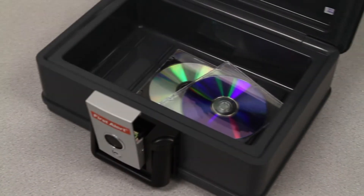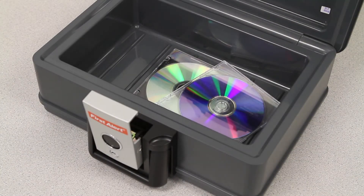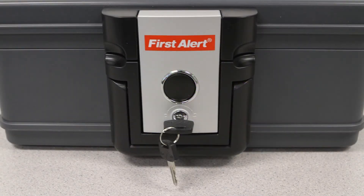This protection chest is independently verified to protect electronic media such as memory sticks, CDs, DVDs, and external hard drives. This chest has a clamping style latch with a key lock which includes two entry keys. There is also a convenient carrying handle.